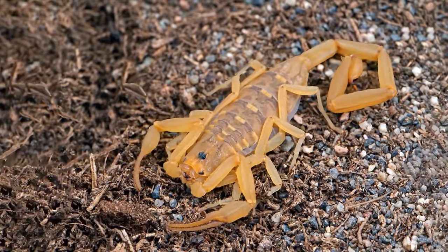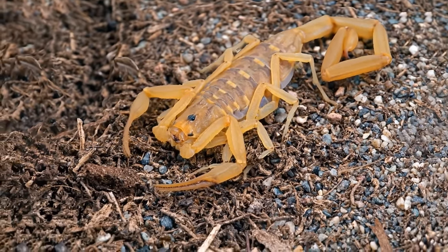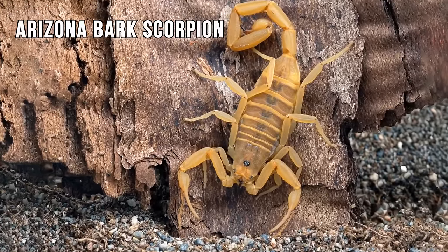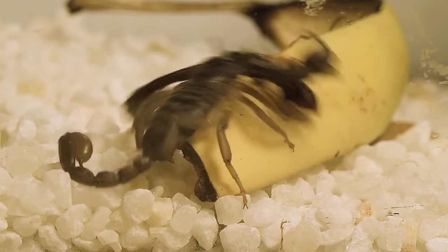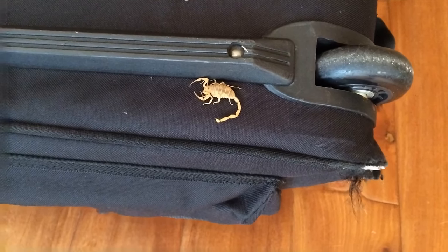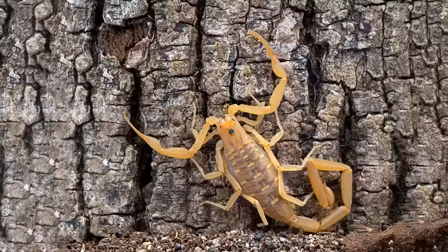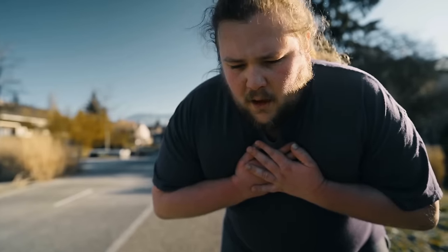How about one more scorpion? It's not as creepy as the others, but it's the most venomous scorpion in the USA — the Arizona bark scorpion. The problem is that you can see it in the desert, in your home, or in the yard. These dangerous, venomous beasts crawl into rooms and often sting people. One sting is enough to cause pain similar to a bee sting, but someone with an allergy may experience paralysis, breathing problems, and other health issues.